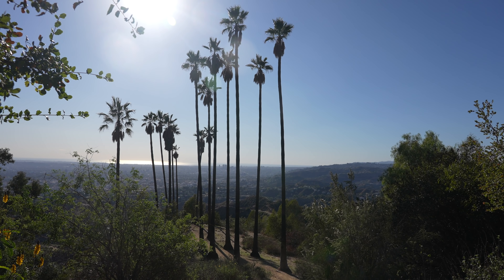Well, that's it from an empty Griffith Observatory. Thanks for going on this adventure with me. Let me know what you think in the comments — I'll see you on the next one.